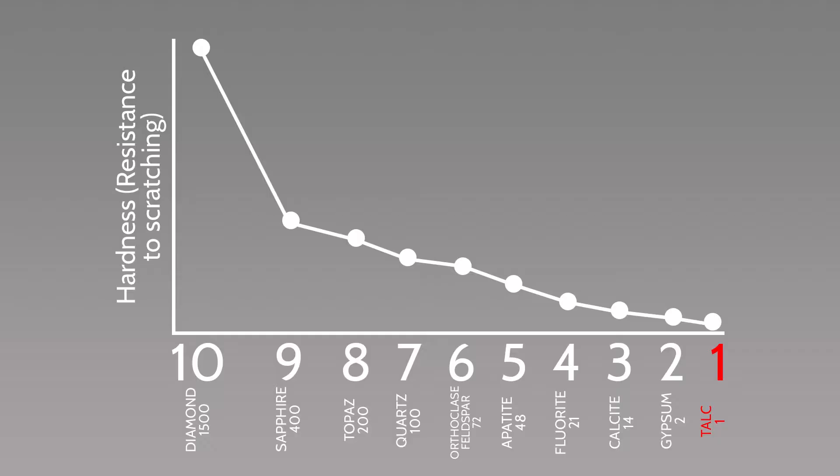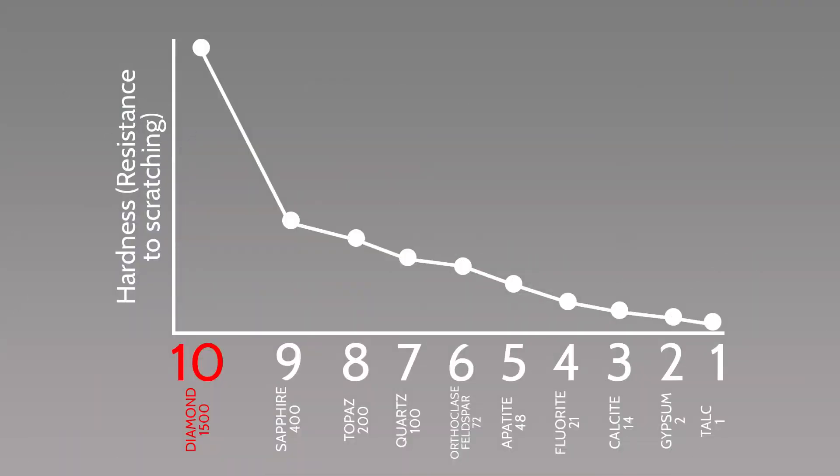The Mohs scale starts at one, represented by talc, meaning that everything else on the scale can scratch any mineral ranked one in hardness. The hardest mineral, or most resistant to scratching, is diamond — a 10 on the Mohs scale. So it's a one to ten scale, with diamond being a 10, meaning diamond can scratch all other minerals. Diamonds can also scratch each other, so you never want to put diamonds in a bag or jewelry box together if it's going to be shaken around.